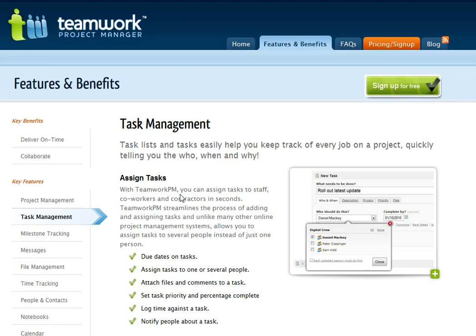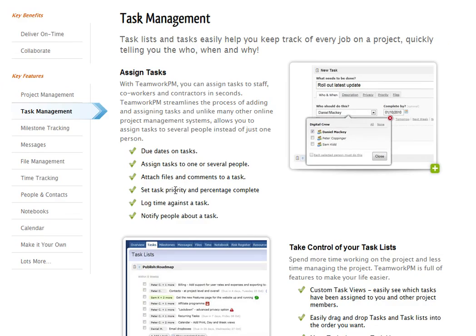Task management — one of the cool things that this has that Basecamp doesn't have is the ability to set priority and percentage complete, so it is a little bit more granular. You can also assign tasks to multiple people, which you can't do in Basecamp.